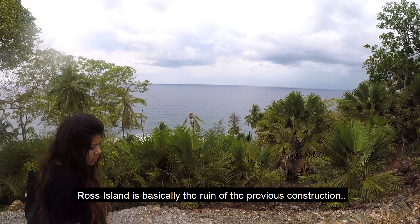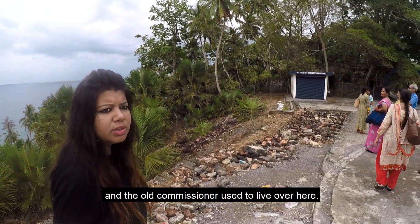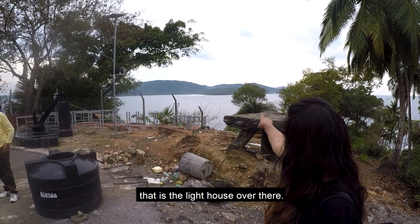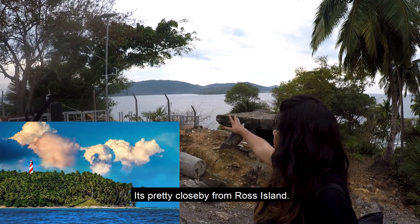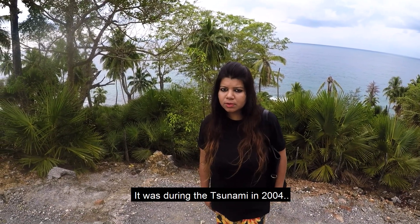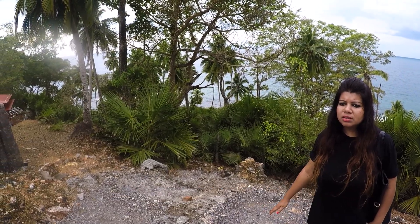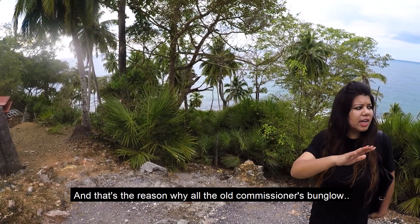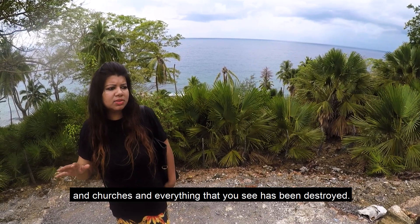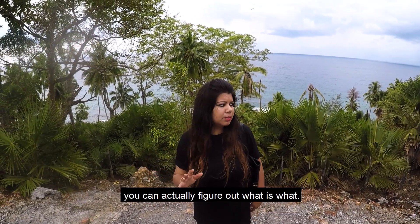Ross Island is basically the ruin of previous construction and the old commissioner used to live over here. On my right you can see the North Bay Island — that is the lighthouse over there, pretty close by. It was during the tsunami in 2004 that this whole island got submerged under water, and that's the reason why all the old commissioner's bungalows, churches and everything you see has been destroyed. But still you can actually figure out what is what.